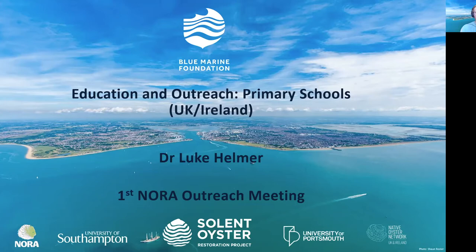We have done outreach across most age groups, all the way from primary up to senior citizens, but today I'm going to be focusing on the primary school. We had support from the University of Portsmouth for one of these outreach events, which worked really well. Oysters offer a fantastic array of different ways of explaining how important the marine environment is, so a really good organism to work with.